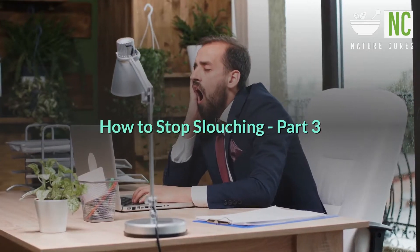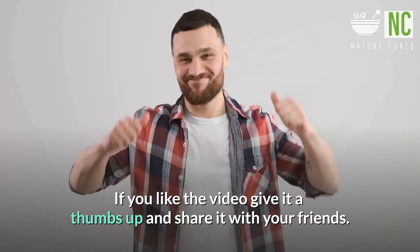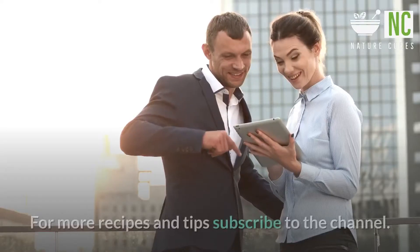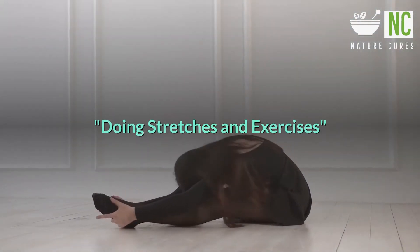How to Stop Slouching, Part 3. Doing stretches and exercises.